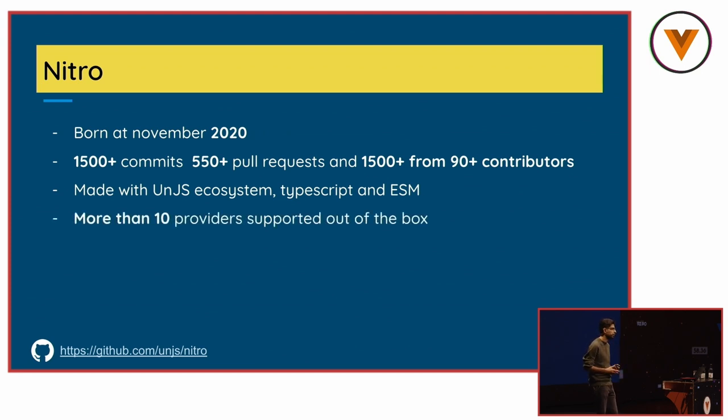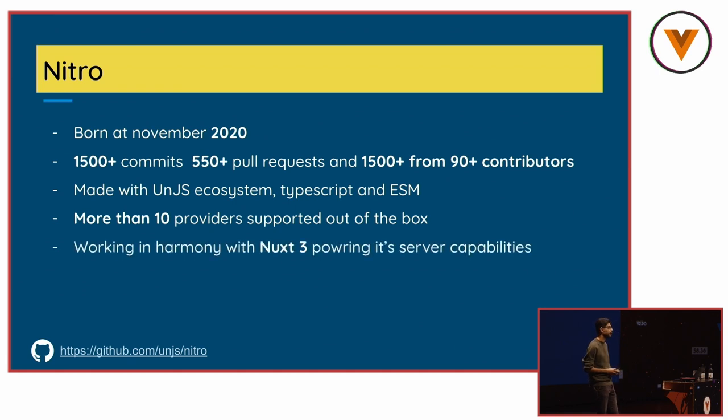Nitro is built using TypeScript. Today we have more than 15 providers out of the box. Of course, you can integrate any provider you want and deploy to any hosting solution. One of the most important points is that it works in harmony with Nuxt — the same experience you have for Nuxt to create a full-stack SSR application, you can have with Nitro, because they all share the same ecosystem of packages.